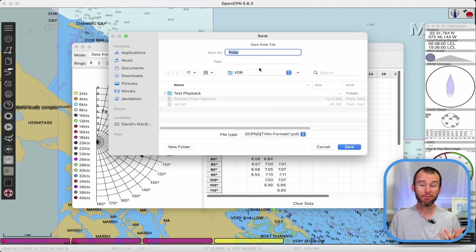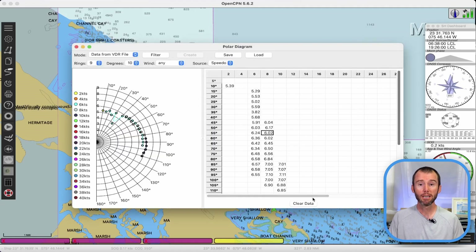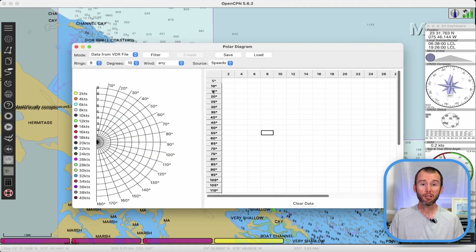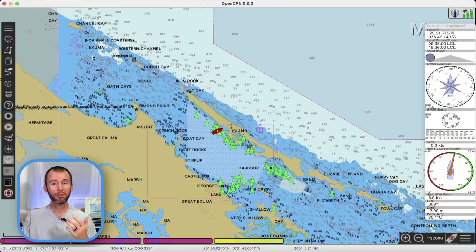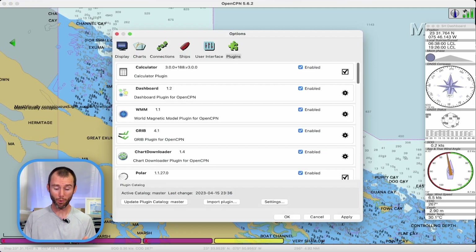I'm just going to keep everything the default and hit save. We can clear out the data if we want, close out, and move on to our last plugin. To wrap things up, we're going to talk about the GRIB viewer. There are quite a lot of ways to view weather these days, and even though we do use PredictWind while we're on passage, I still find myself using OpenCPN's GRIB viewer quite regularly. It's just really nice to have weather information essentially overlaid on a chart plotter setting. So let's show you how to use the plugin — back in the options menu, plugins, and this one is pretty obvious: GRIB.